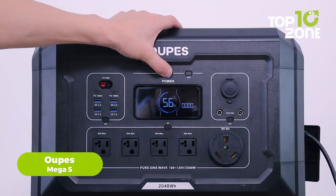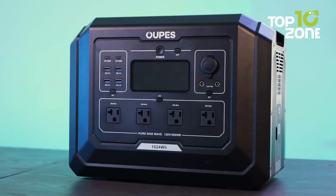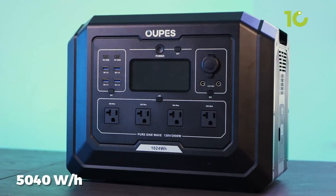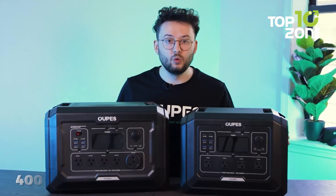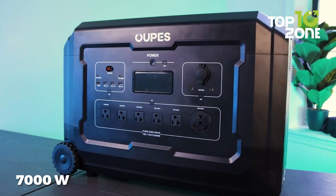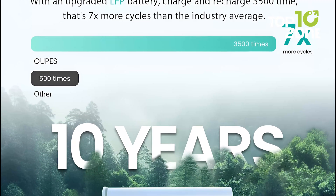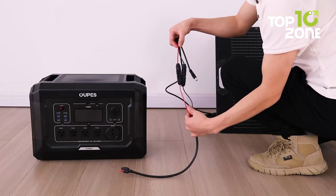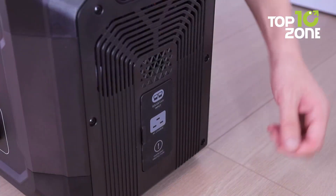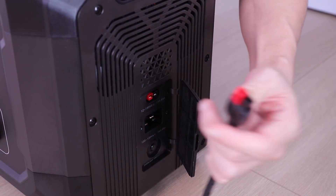If you'd rather have a power station that can power every piece of gear you've got, just pull out the OUPS Mega 5. This powerhouse packs a 5,040-watt-hour battery and a 4,000-watt inverter with a 7,000-watt surge capacity, so it's ready to keep your devices running smoothly. It's built with a lithium-iron phosphate battery, ensuring durability and longevity. Need to charge it up? You can do so via AC, solar, car, generator, or even an EV charger — talk about versatility.